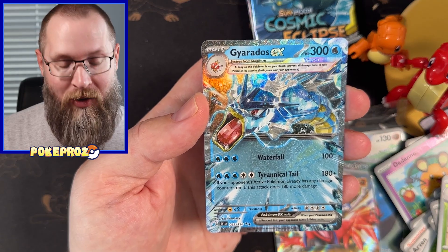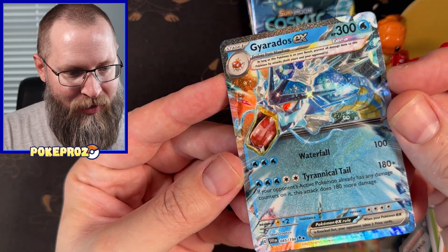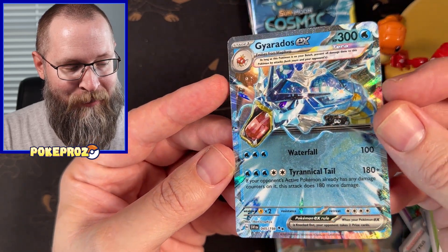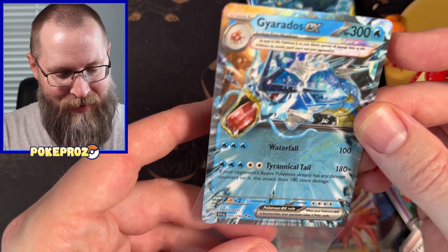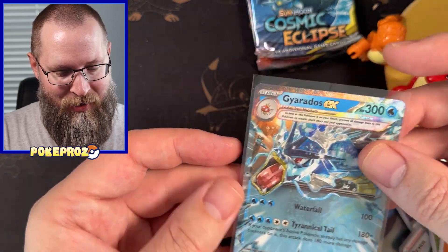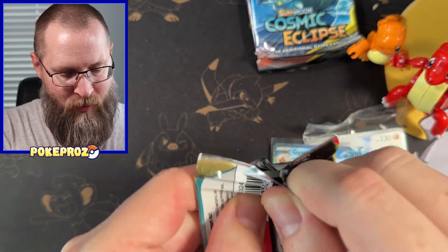Wow, that's a great card — the Gyarados EX. Look at that. Oh my gosh, I love the textures on that. That is definitely going in the hot zone. I don't have this. This is epic. All right, let's just keep going. What a good day.